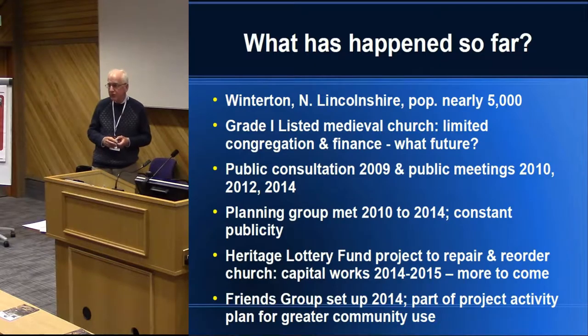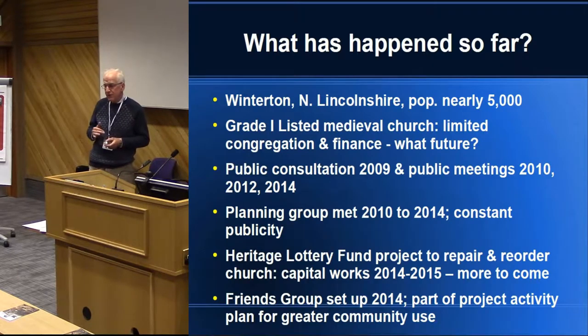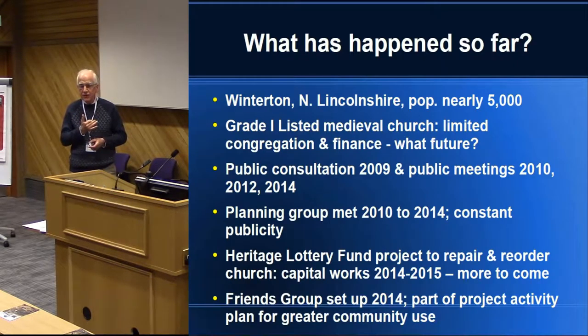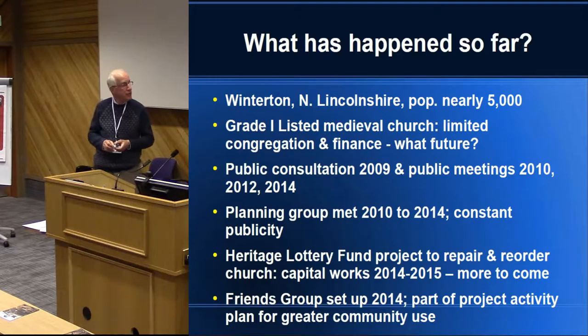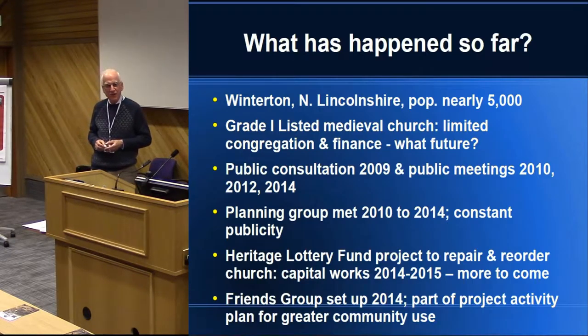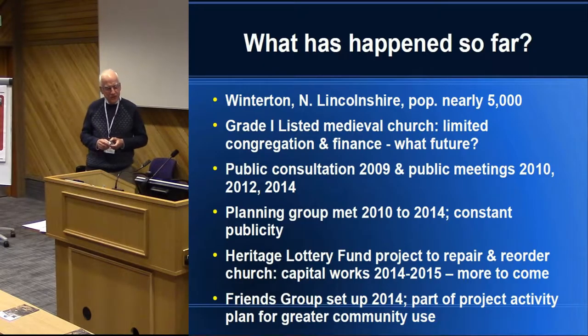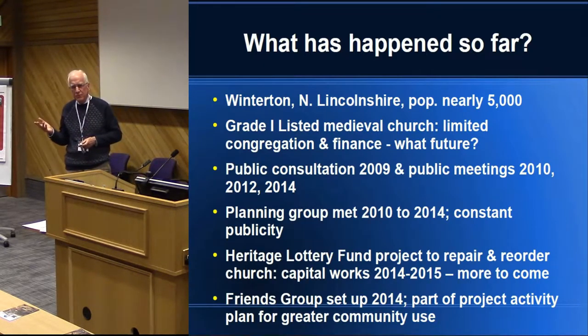We kept everybody informed about the way we could see the future beginning to develop. There was a planning group, which we called All Saints Forward, which met from 2010 to 2014. Because we had the Parish Magazine, and also in our community a quarterly newsletter which is free and goes to every house in Winterton and beyond, there was constant publicity. You will not be surprised to know there are still people who said 'I didn't know anything was going on.' We did everything we could think of — local community television, stuff in the newspaper — because we knew if we had a chance of success, everybody needed to be informed and we needed to take their views into account.